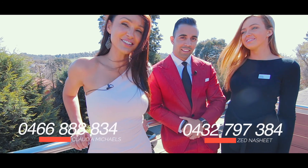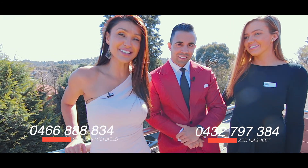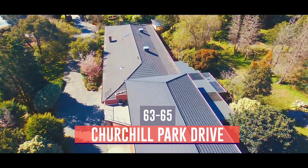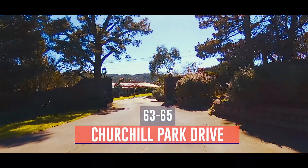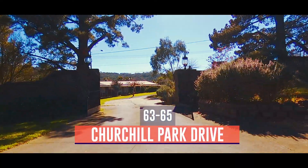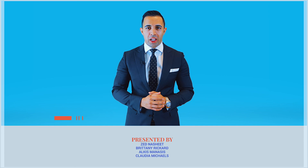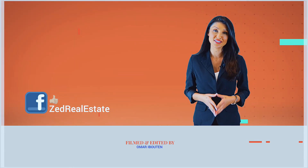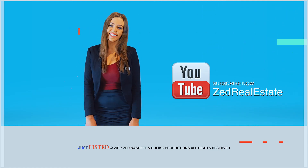This property is red hot like Zed's suit. Please stay tuned next week for another episode of Just Listed by Zed. Thank you for watching — don't forget our Facebook page at Zed Real Estate, and subscribe to Zed Real Estate on YouTube.